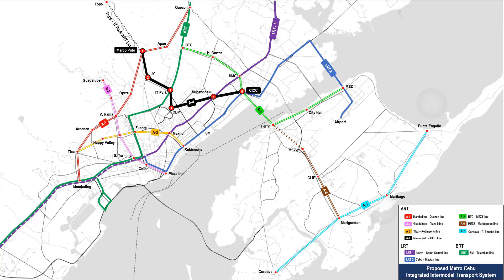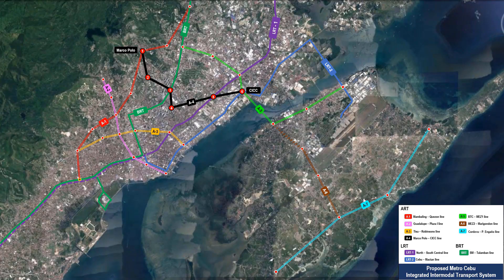The simulation starts from Marco Polo Station towards the CICC station. This is the same map as before, but plotted on a Google Earth satellite map.